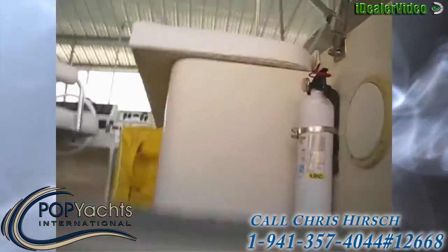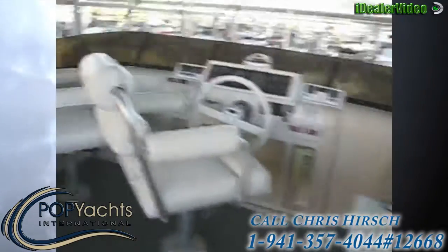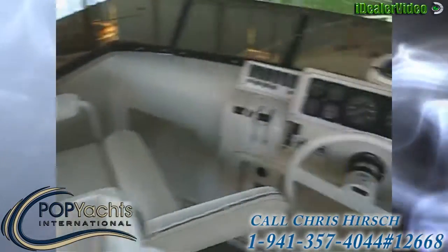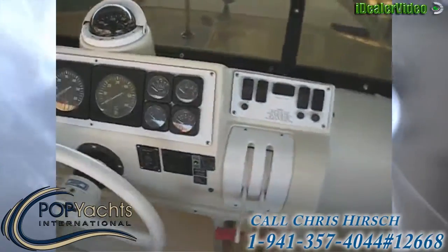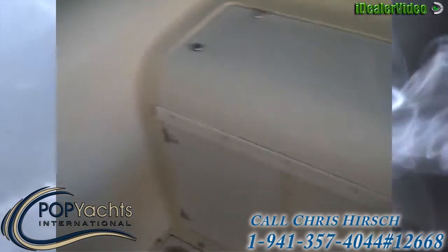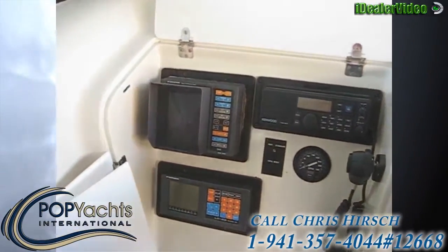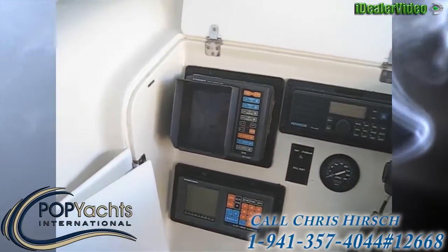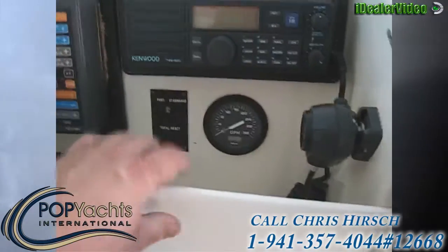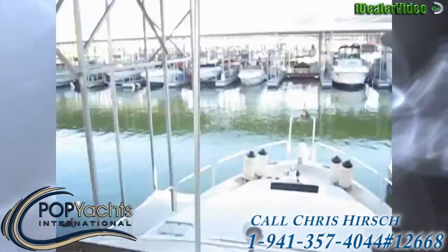Great boat for weekend fun with the kids. Nice seating area on the fly bridge — two seats at the helm. Compass, full gauge instrument cluster. You have your VHF radio, a VHF radio, and Loran C navigation. Steering light.